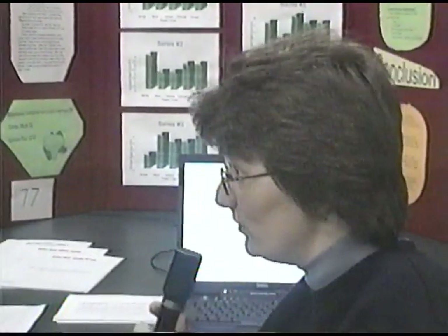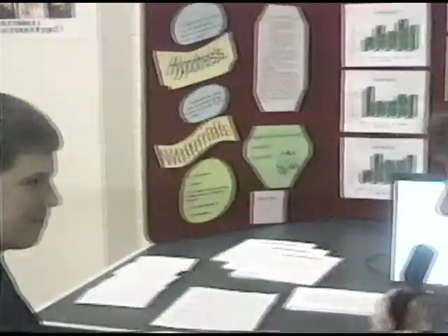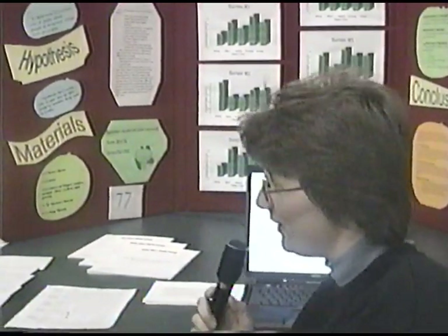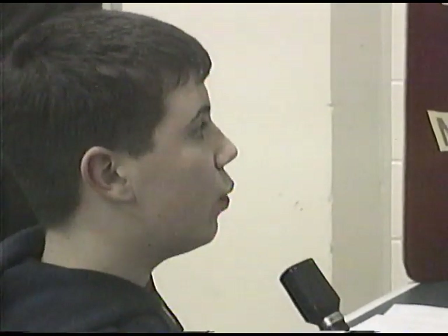We're here with Steven, a grade 7 student. Steven's project is called The Many Colors of Memory. Steven, can you explain your project and what you figured out? What I did was to see if when you're memorizing things, the color of paper matters. I tested five different colors: white, orange, green, blue, and yellow. I showed people facts for 10 seconds, and in each series they were on a different color paper. It turns out the best colors out of those five were orange and green.